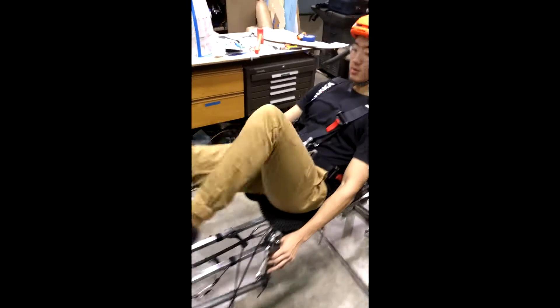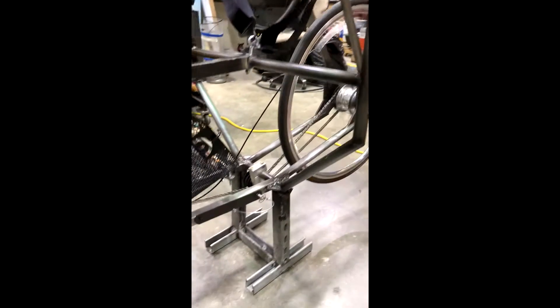To maintain chain tension in the vehicle's folded position, two separate chains were implemented. To accomplish this, we designed a spindle that houses two intermediary sprockets to rotate simultaneously at the hinge point.